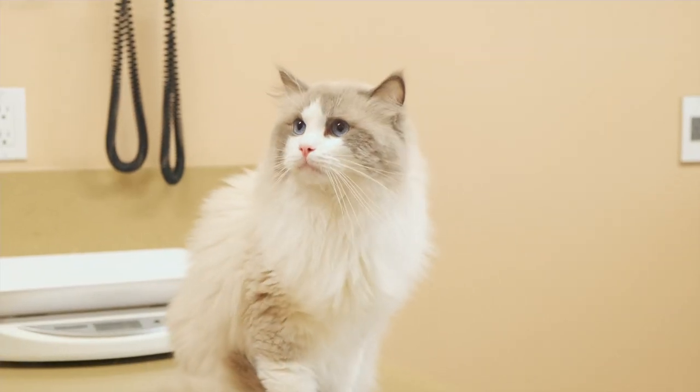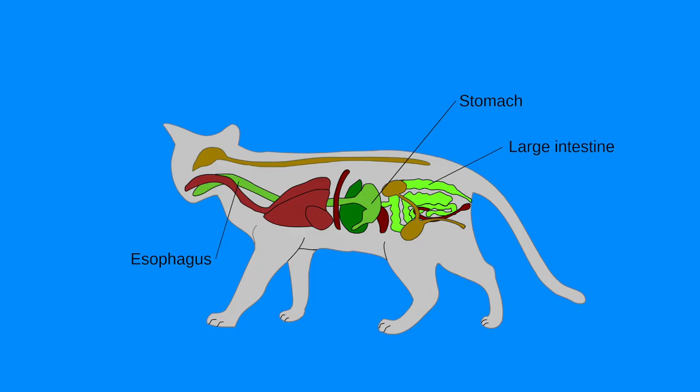Hairballs can form in two places. They can form in your cat's esophagus, when not all the hair makes it to the stomach. Or they can wad up and form in the stomach itself, and not make it to the intestines where they're digested. And then they're vomited up.